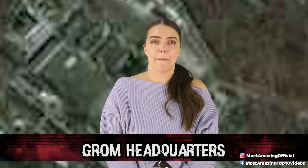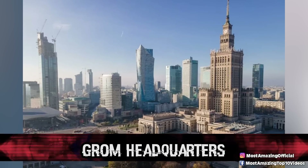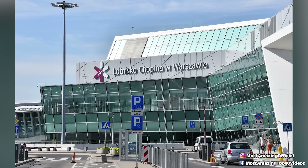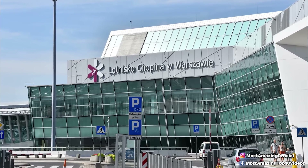Coming in at number 3, The Grom Headquarters. If you have ever googled Warsaw in Poland, you may have come across a strange group of buildings that look like mysterious blobs compared to the rest of the city around it.